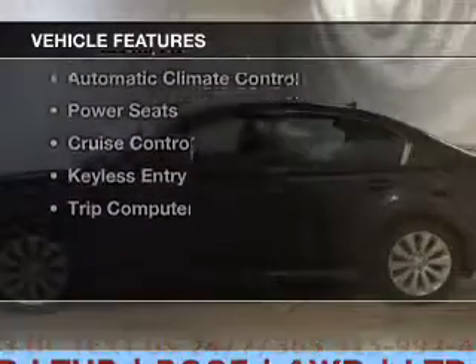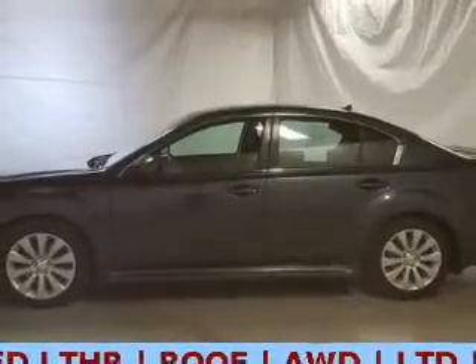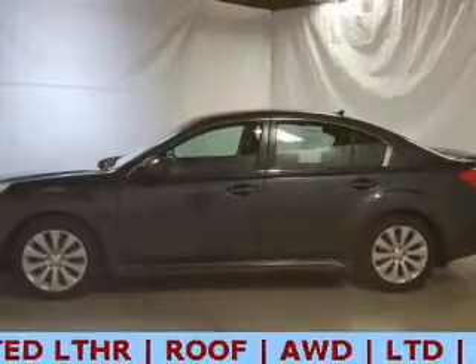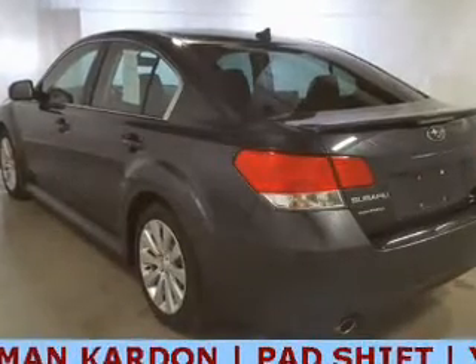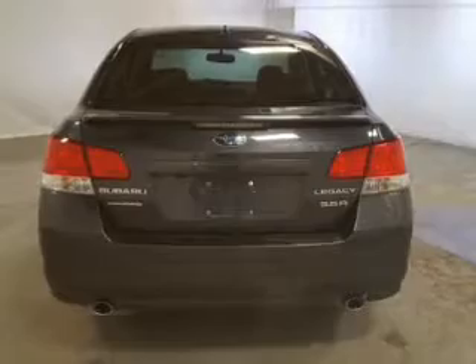The features include leather seats, heated seats, steering wheel controls, alloy rims, dual temperature controls, automatic climate control, power seats, cruise control, keyless entry, and a trip computer.